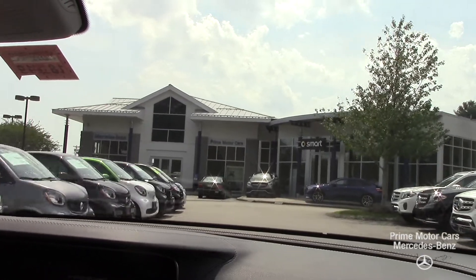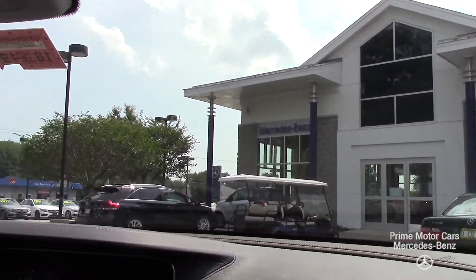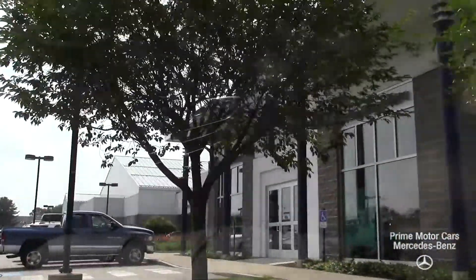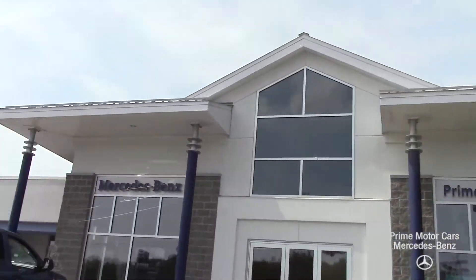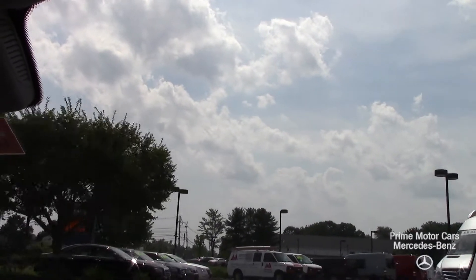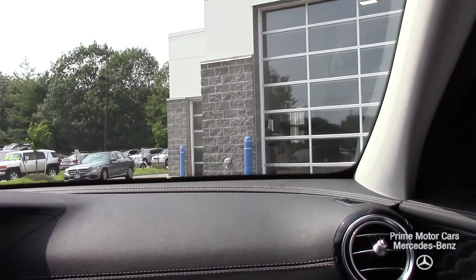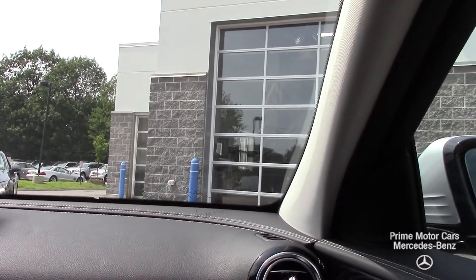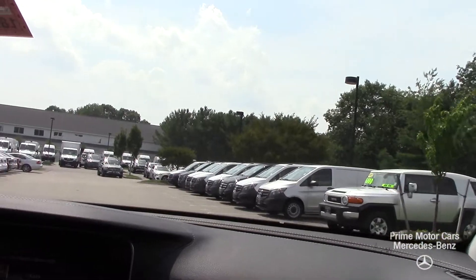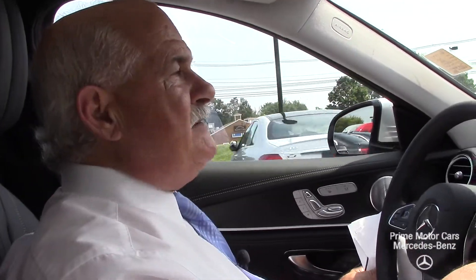Of course you have the luxury package, which is very nice. Alright, so there it is, Peter. I hope this helped you in your decision. I'll be sending this off to you and be in touch real soon. Thank you, sir.